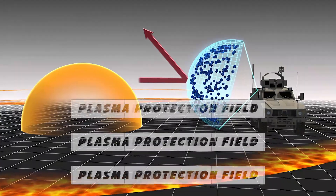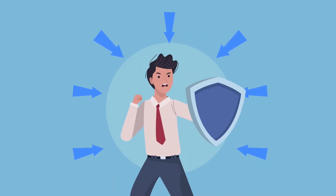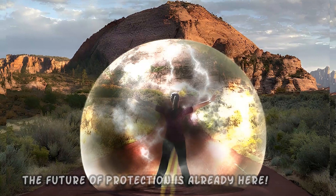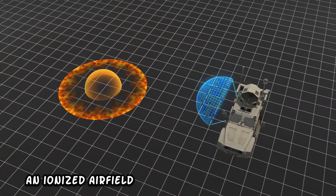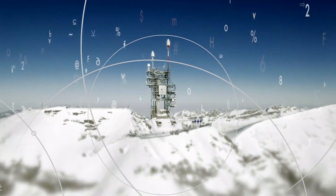Number 7: Plasma Protection Field. Imagine a shield that makes you untouchable — the future of protection is already here. The combination of lasers, high-voltage electricity, and microwaves collectively results in an ionized airfield that protects you by absorbing the energy from the incoming shockwave.